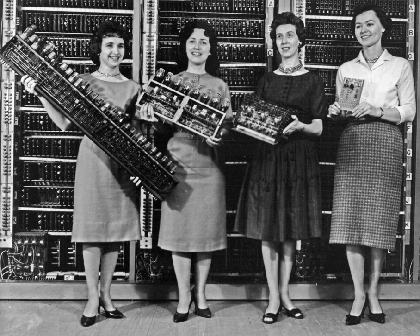By the twentieth century, earlier mechanical calculators, cash registers, accounting machines, and so on were redesigned to use electric motors, with gear position as the representation for the state of a variable. The word 'computer' was a job title assigned to primarily women who used these calculators to perform mathematical calculations.